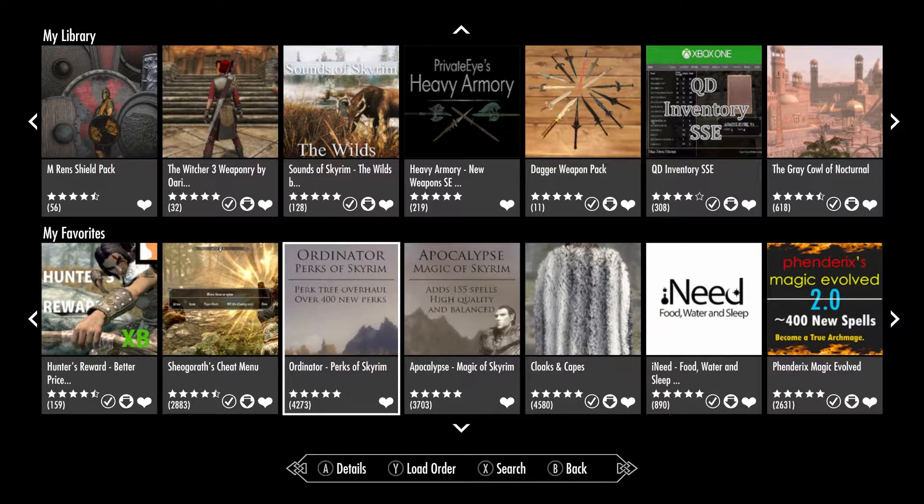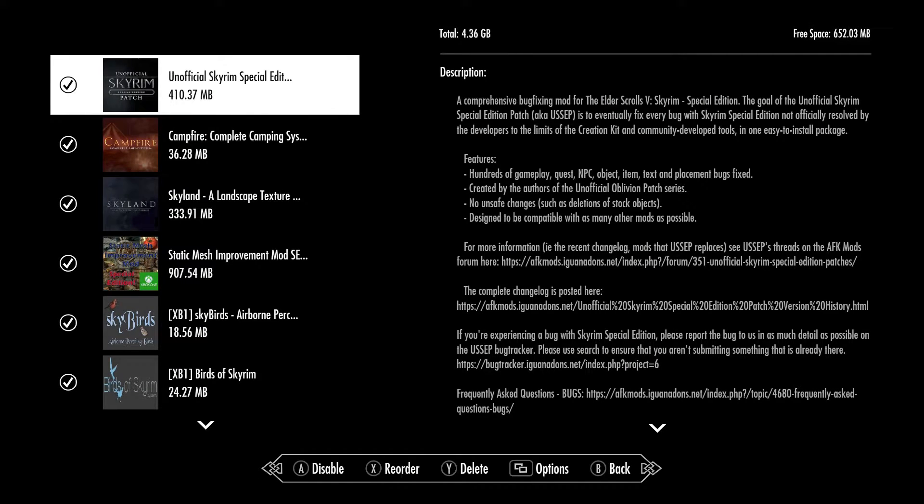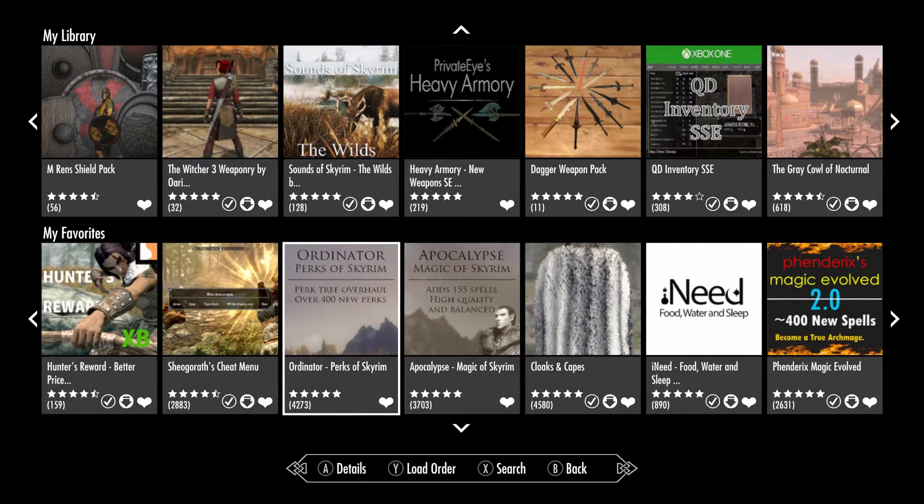I got to thinking, maybe I need to Google this and see if anyone else has had this problem. I went ahead and checked on some forums, and sure enough there was something going on. I had seen something known as Phantom Space or Phantom Data. You see how I have free space up there? It's 652 megabytes, and I've used 4.36 gigabytes worth of my mod storage. Apparently there's such a thing as Phantom Storage where sometimes with a mod it won't install, or it's already installed and it'll look as if it's not installed. All I know is these two mods right here are broken for me.